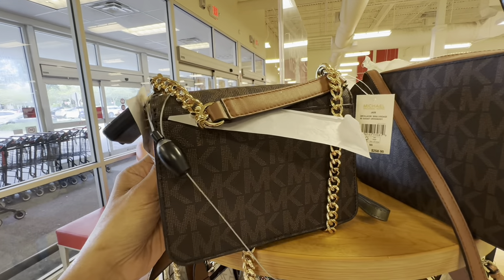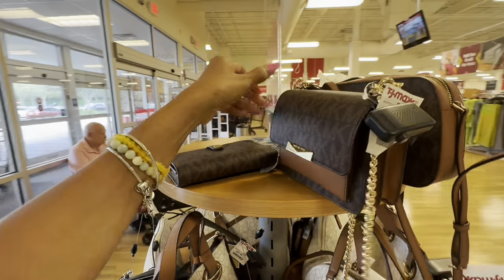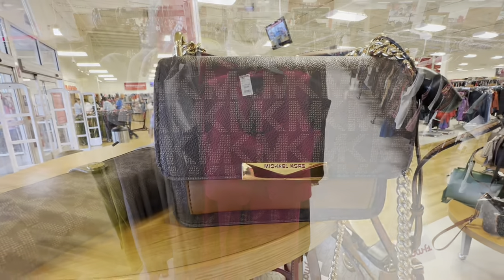Look at Jade — smooth leather with logo, adjustable strap, pocket in the back. Retails for $258, they call it brown and luggage. Let's check the price: $100. Really cute, I like this.